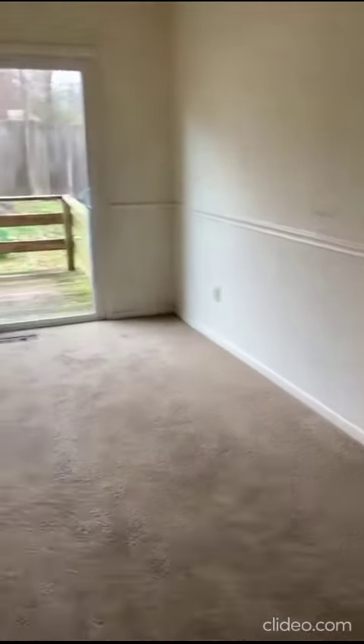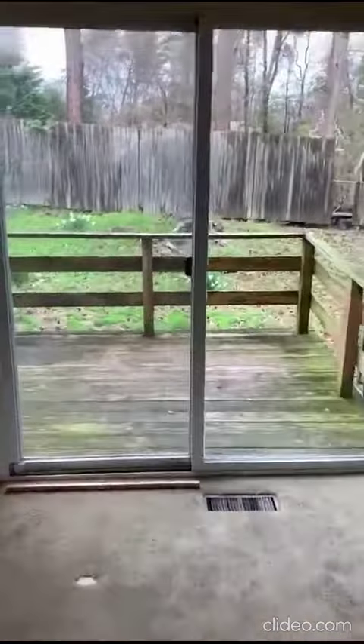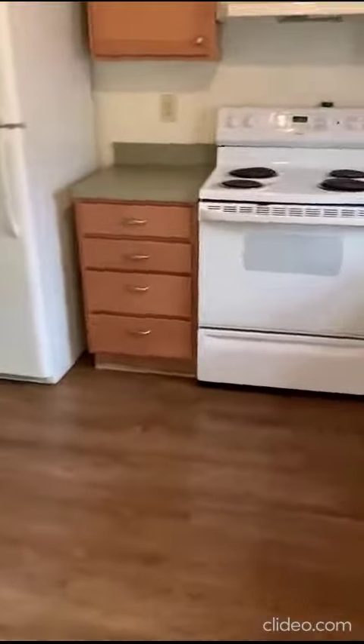The dining area, deck needs to be done, kitchen, and we're going to the basement.